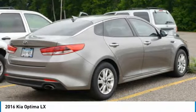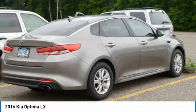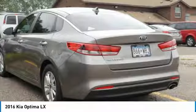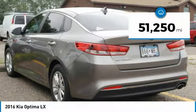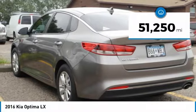Its smooth flowing lines speak of grace and style and offer a strong hint of European luxury, and it is priced below $15,000. This vehicle has less than 55,000 miles.